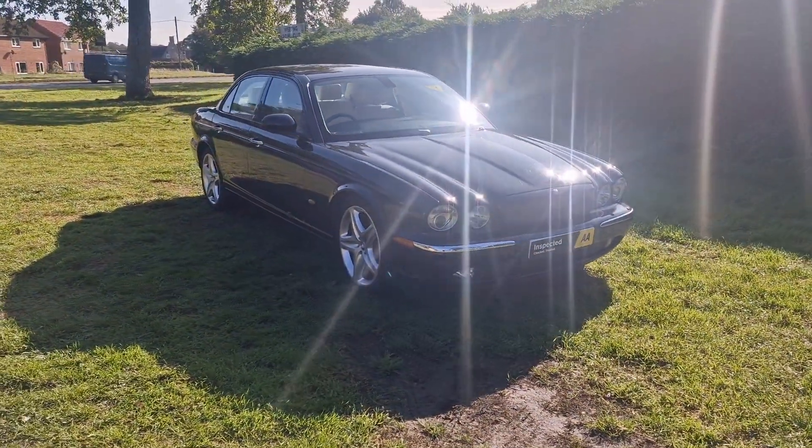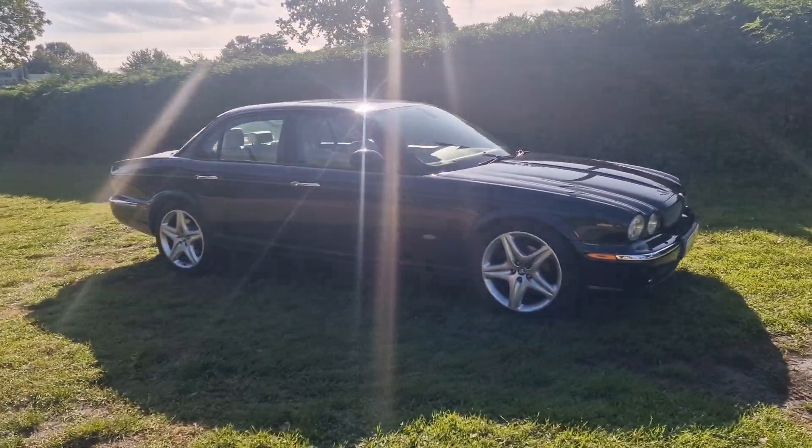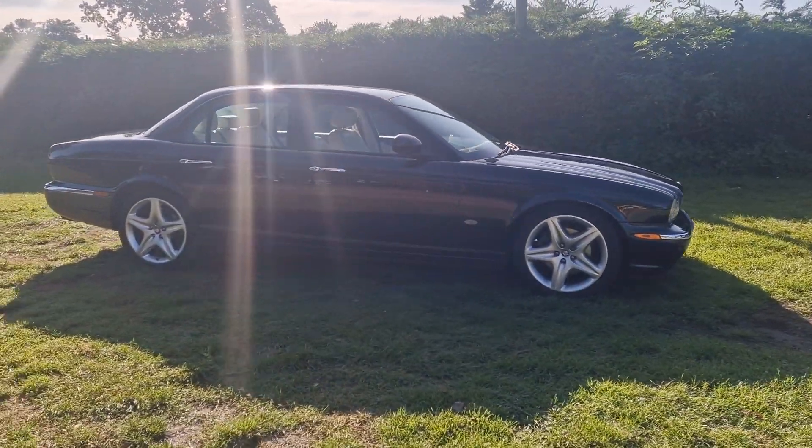Welcome to Breckland Vehicle Specialists. Just doing a quick walk-around video of the Jaguar XJ8 we've had just come into stock.